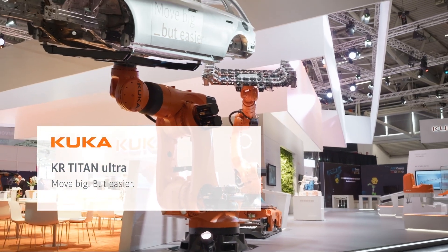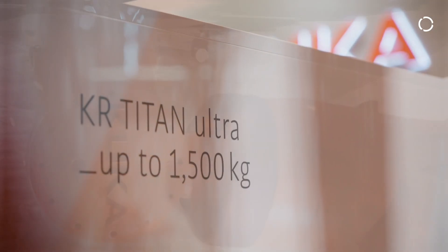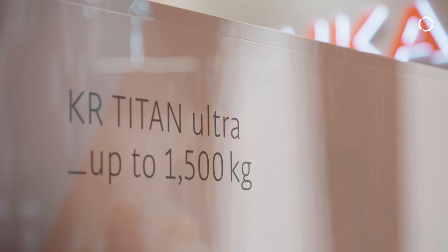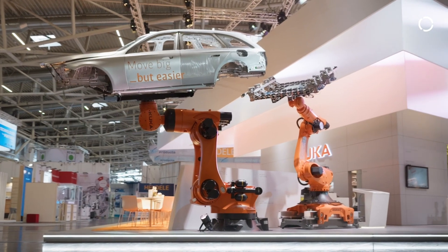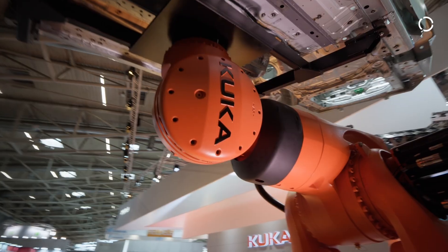Our KR Titan Ultra, with its own weight of 4.6 tons and a load of 1.5 tons, combined with the technology we know from Fortec Ultra, makes it really unique in energy efficiency and reduced maintenance — all things which ultimately lead to lower TCO costs, which benefits the customer.